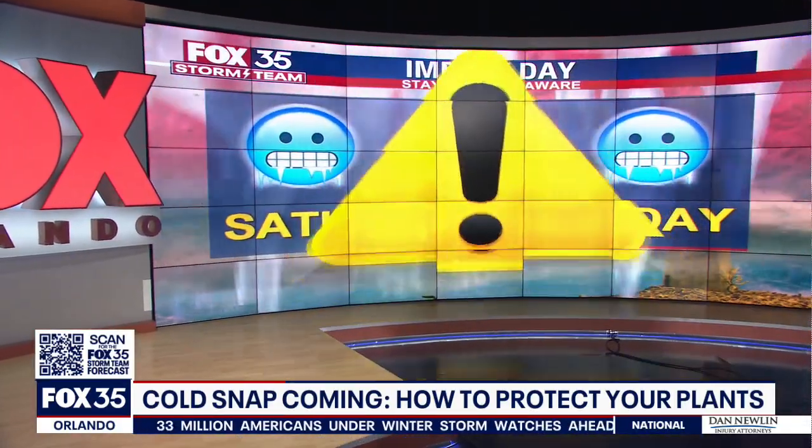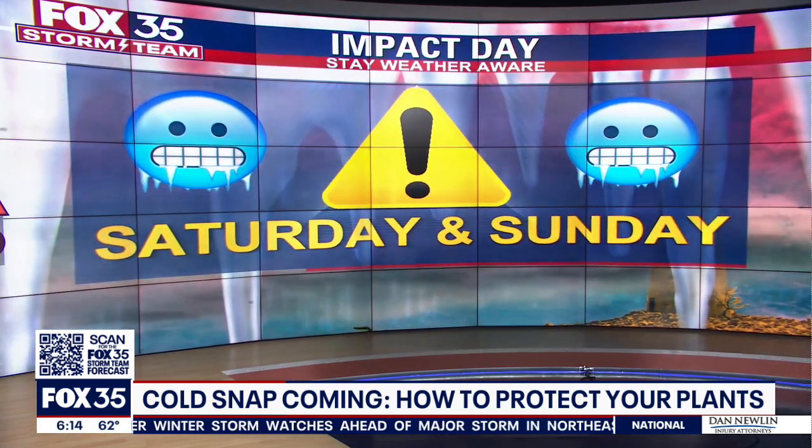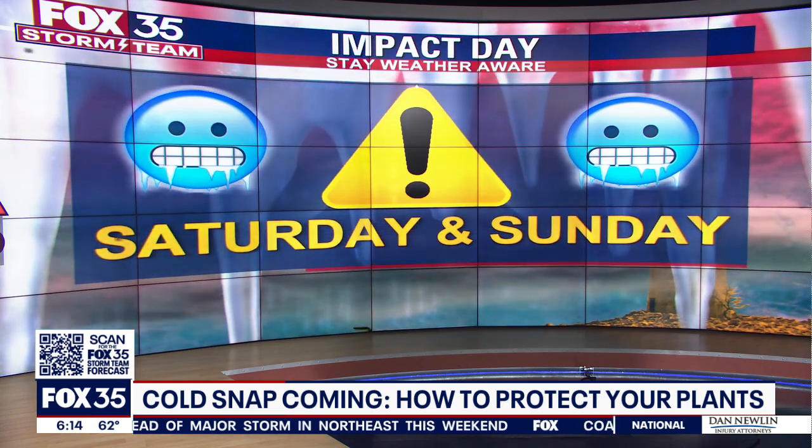We continue to track the Central Florida freeze. The coldest temperatures we've seen in four years are heading our way this weekend. That's why Fox 35 is declaring Saturday and Sunday weather impact days. If you have any sensitive plants outside, you're going to need to protect them. Fox 35's Holly Bristow has some advice for us tonight.